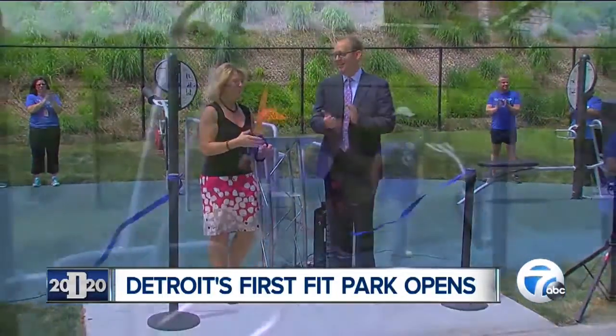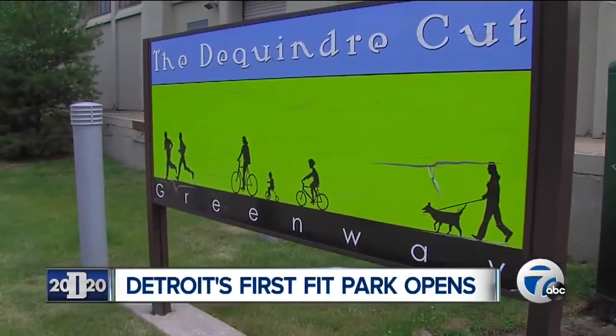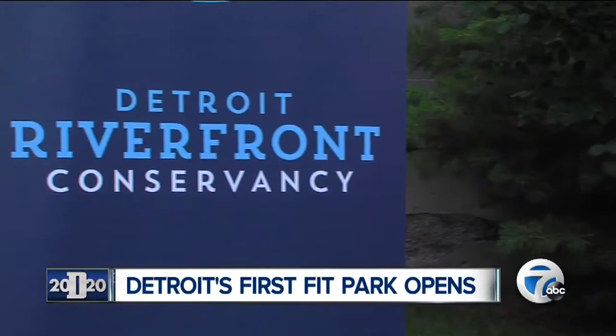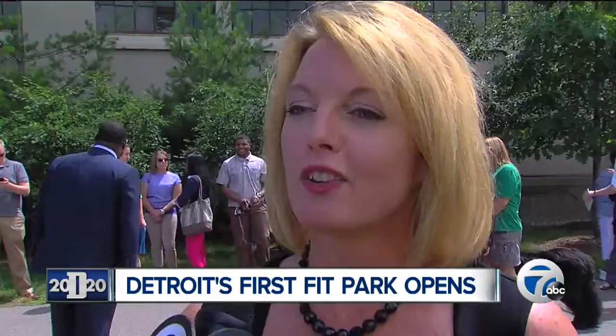The noontime ribbon cutting officially opened Detroit's first fit park. Located at the entrance of the Dequinder Cut, the project is part of a partnership between the Detroit Riverfront Conservancy and Blue Cross Blue Shield of Michigan.